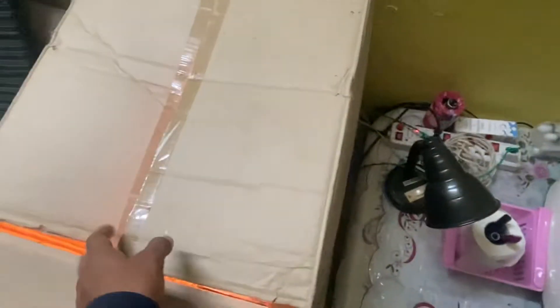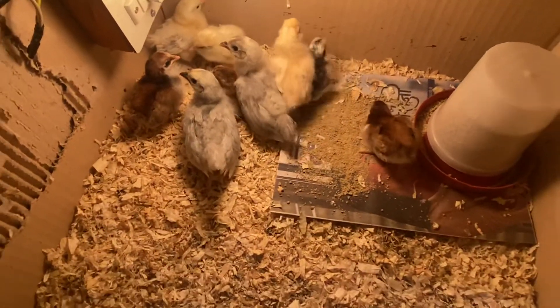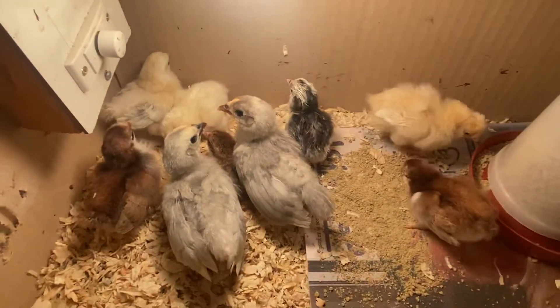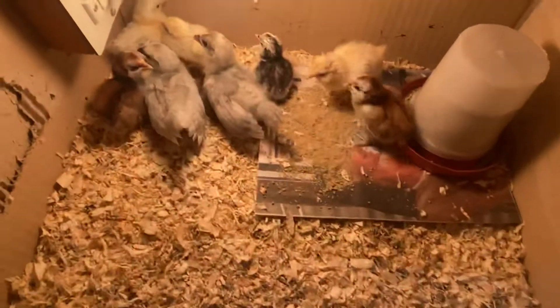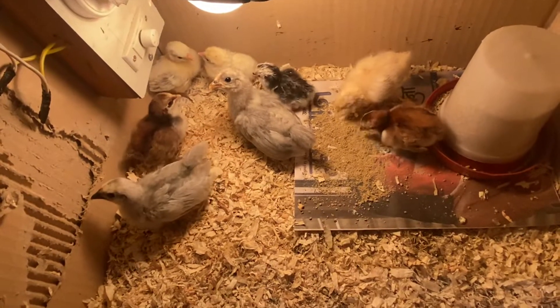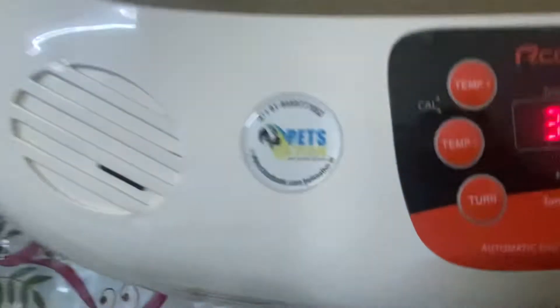Some of the chicks which are hatched are out here. You can see all the mixed breeds — the poultry chicks are in there. Thank you for watching this video. This was Laik Ramani from PetsNation.